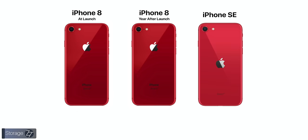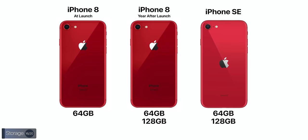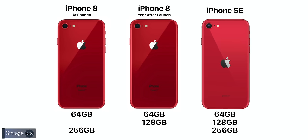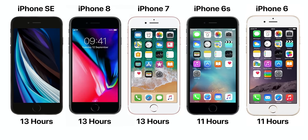On storage, we still get 64GB and 128GB options like the iPhone 8, but now we also get a 256GB model. When it comes to battery life, even with the power-efficient Apple A13 chip, Apple still rates it at 13 hours of video playback — exactly the same as the iPhone 8 and 7, and two hours more than the 6S and 6.